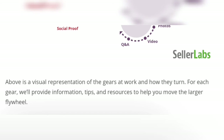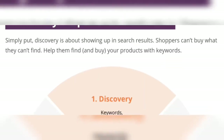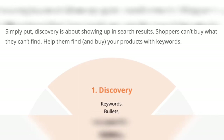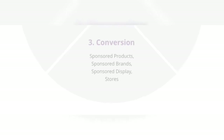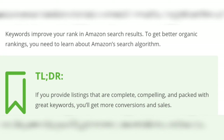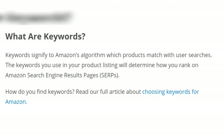Above is a visual representation of the gears at work and how they turn. Discovery: improve your Amazon SEO. Simply put, discovery is about showing up in search results. This is the discovery circle — keywords improve your rank in Amazon search results to get better organic ranking.